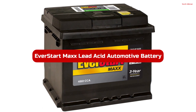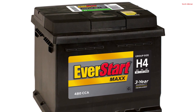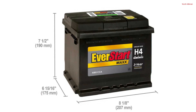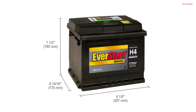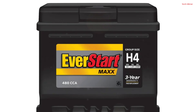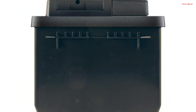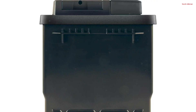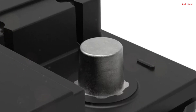Number 2. The EverStart Max Lead Acid Automotive Battery in Group Size H4 offers maximum starting power for your vehicle. With a reliable 480 CCA, this 12-volt battery ensures dependable starts in various weather conditions. It fits a wide range of makes, models, and years, making it a versatile choice for many car owners. One of its notable features is the substantial 3-year warranty, highlighting its durability and longevity. The EverStart Max H4 battery also offers a generous reserve capacity of 55 minutes, ensuring a consistent power supply.